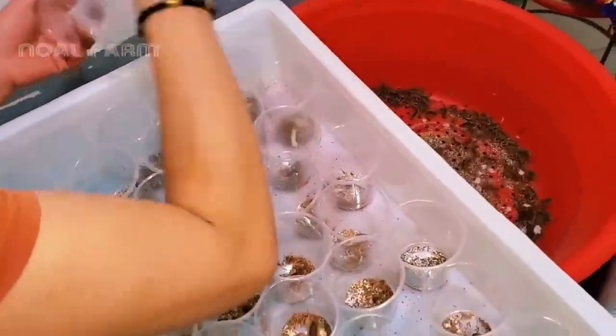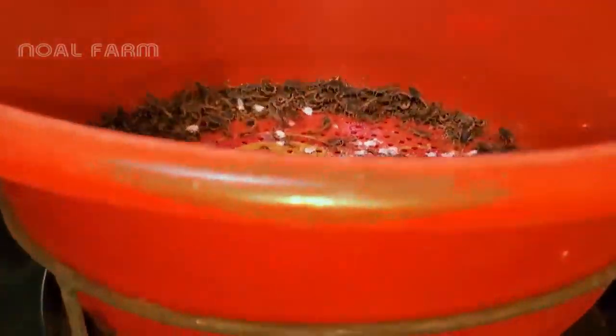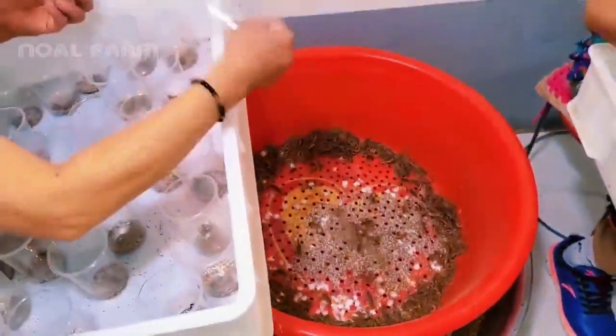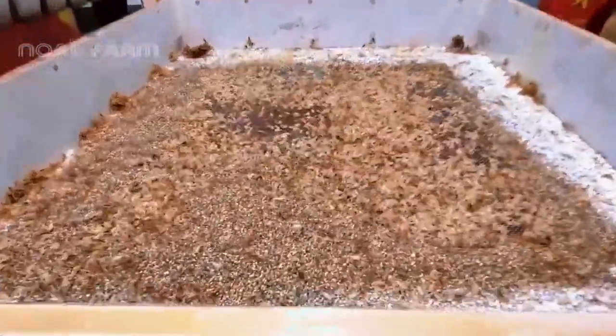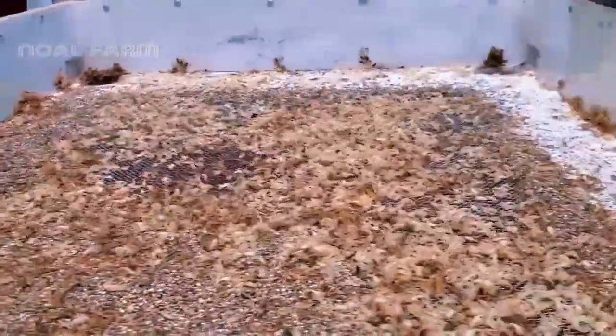Baby scorpions need to be raised separately to avoid being eaten by the mother scorpion. They should be separated and raised independently about one to two weeks after they molt. Millions of juvenile scorpions are molting and are about to be screened and separated into a distinct environment.